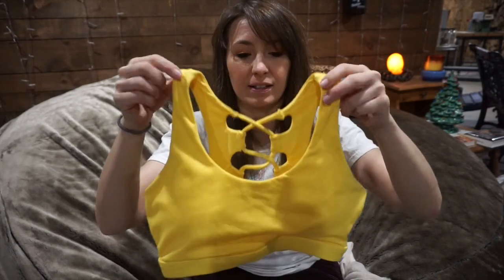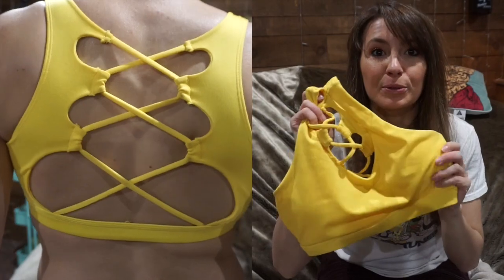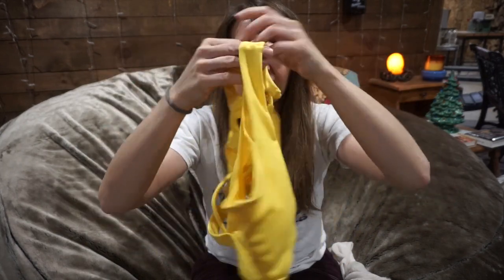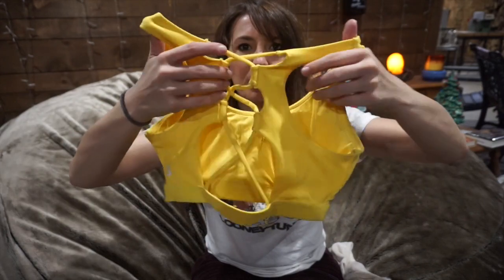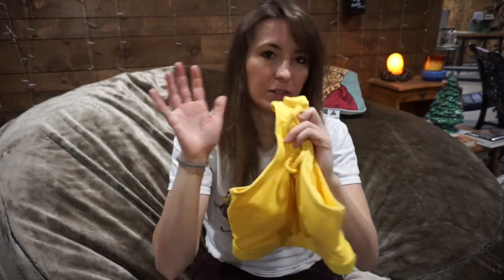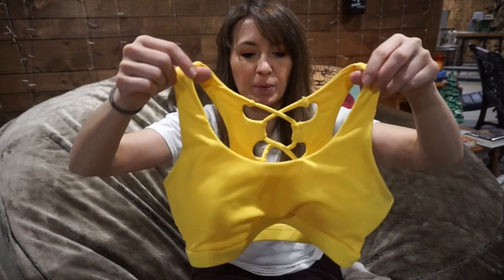The next bra I got is also in the Nubri fabric — it is the Charisse bra in the color Autumn. I absolutely love this yellow color; it is so vibrant and so pretty. The back is also just so cute — very strappy at the back and center, and again it is so comfortable on. I got this in a size small, and I'm usually a size small in Buffbunny collection.